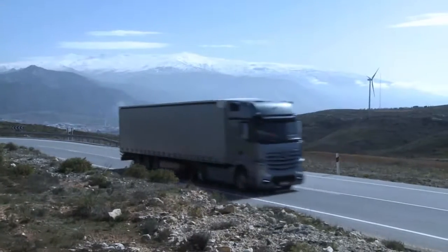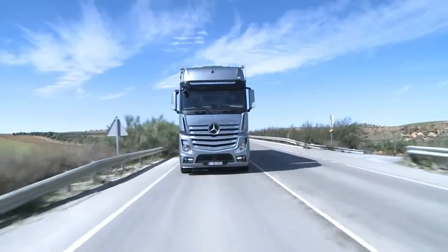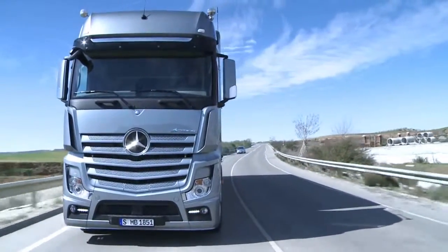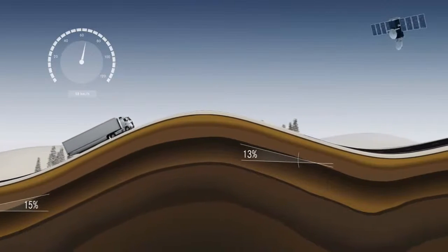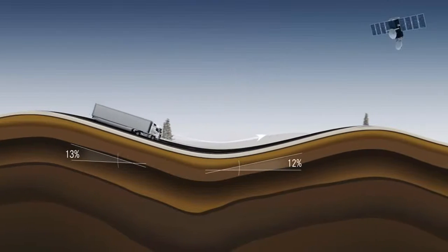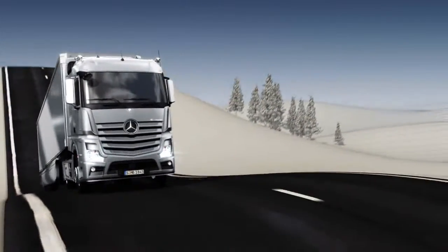In addition to the upper hysteresis range, it's now also possible to set a lower hysteresis range of up to 10 km/h. PPC enables predictive speed selection: the speed is increased ahead of a steep hill, for example. Peak momentum is utilized in dips, and overrun mode is applied ahead of hilltops.